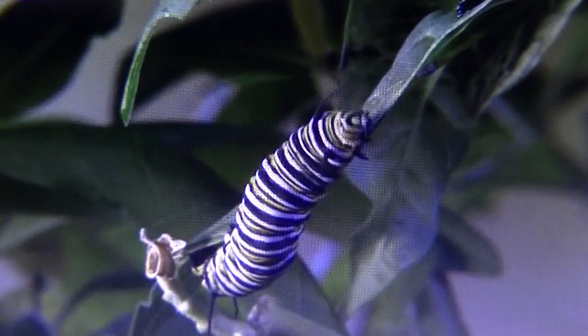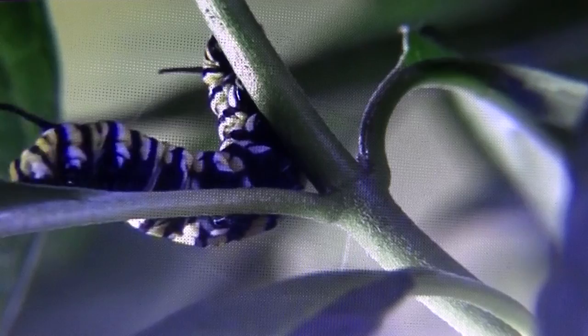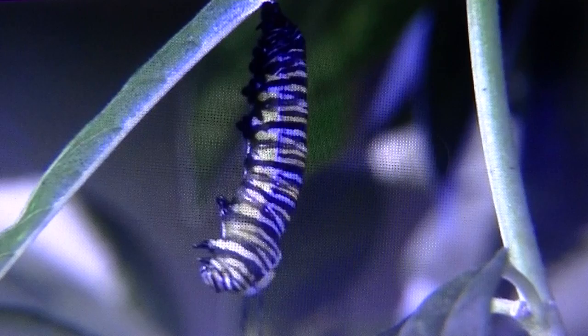The particular butterfly we will be looking at today will be the monarch butterfly, which is found in the Nymphalidae family. Although larvae eat only milkweed, adult monarchs are more flexible in their diets. Adult monarchs, well known for their completely liquid diet, have been seen on a number of different nectar plants.